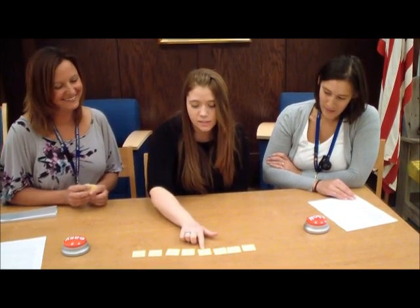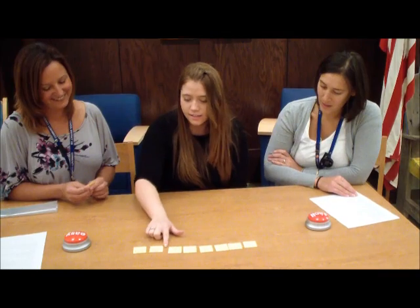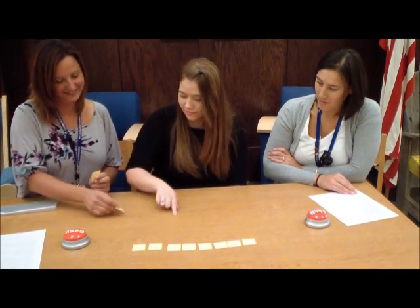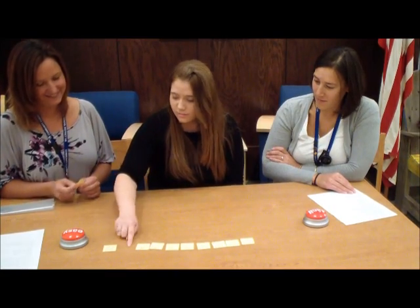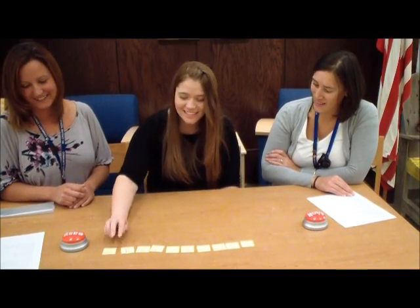Uno, dos, tres, cuatro, cinco, seis, siete. Ocho, nueve, diez.